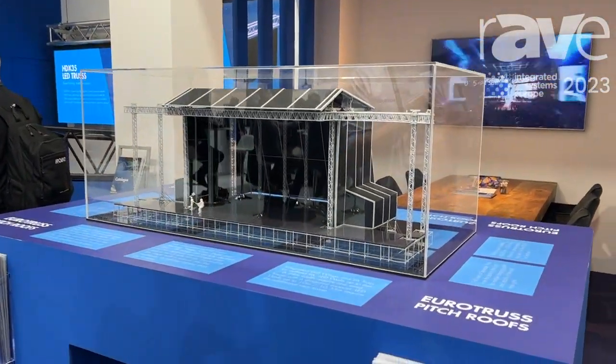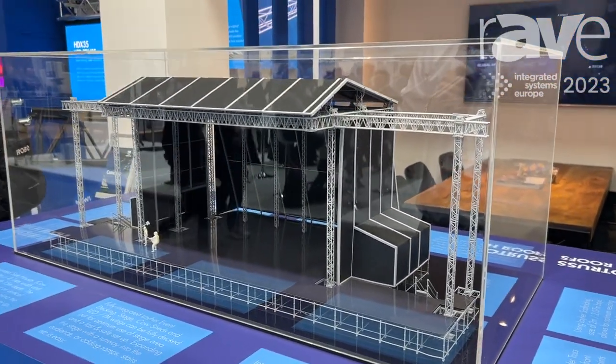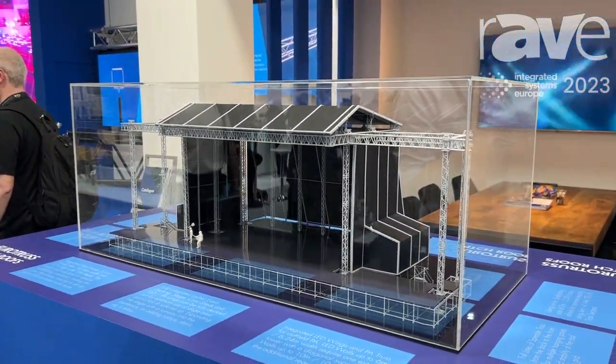Hi, this is Martin from Eurotrust. Welcome at the IAZ Barcelona. I will take you to our pitch roofs. Eurotrust is famous for their pitch roof system — it's a very special system that can do a lot of things.